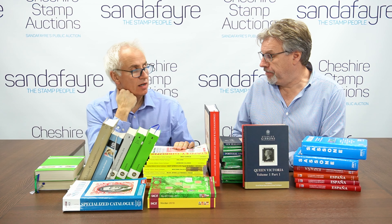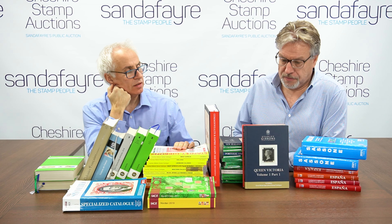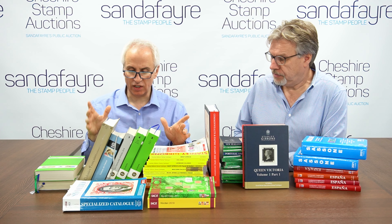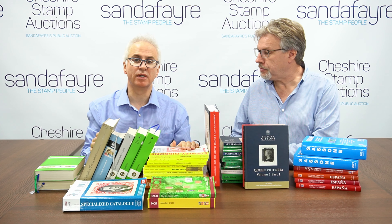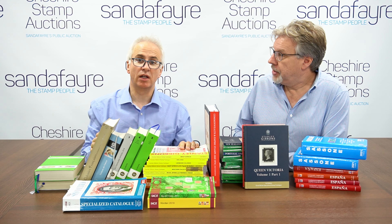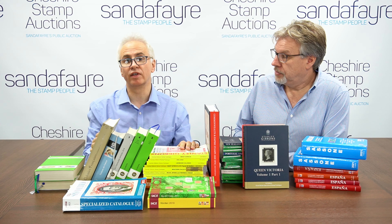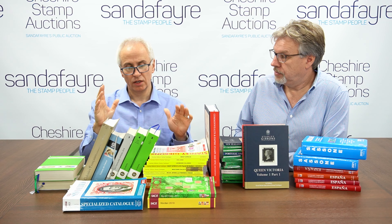We've got a huge reference library, but of stamp catalogues this represents maybe 10% of our library, and our library probably only contains a third of the available catalogues. It really is a vast subject.